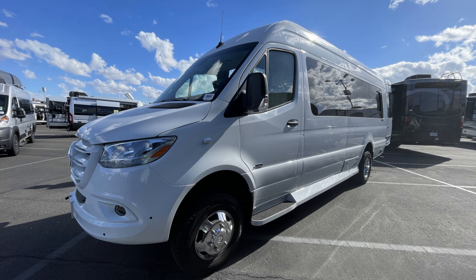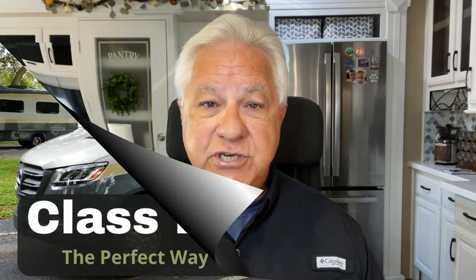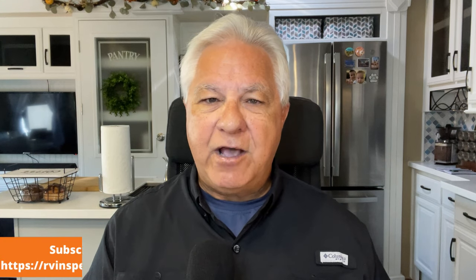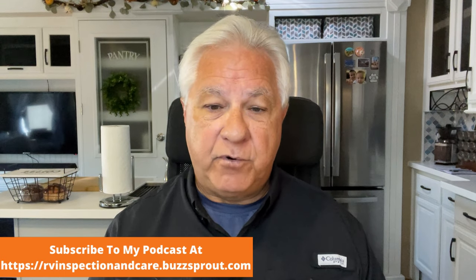One of the hottest selling segments of the RV industry is Class B and Class B Plus RVs. I've made some videos on these — one on Class B RVs discussing the pros and cons, and another on Class B Plus RVs to help define what they really are and provide pros and cons as well. The purpose of those videos is to help you decide whether this kind of RV is even a fit for you.